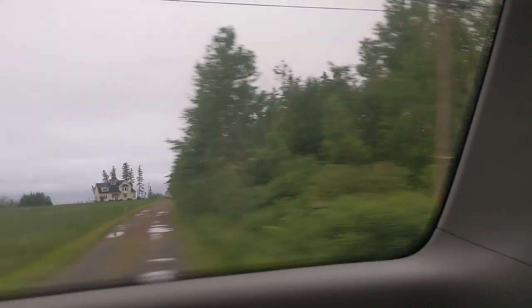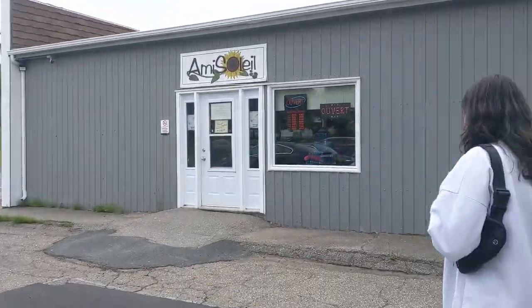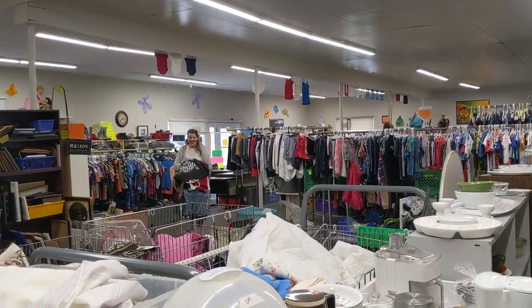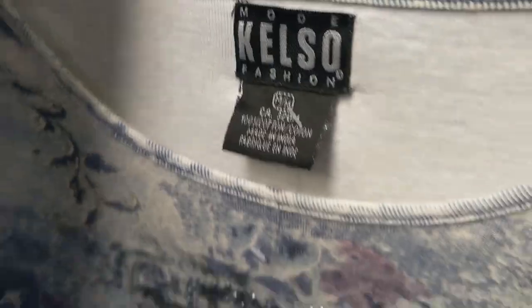We ended up arriving in the quaint little town of Karaket, completely surrounded by vast fields and cliff sides along the ocean - so different from Ontario. First on the to-do list was the thrift store in question, Ami Soleil. I headed straight to the one dollar rack, which they restocked daily, and immediately found this amazing vintage black skirt from the brand Vamp. Next on the dollar rack was this super cute Y2K top with bedazzles on the front.